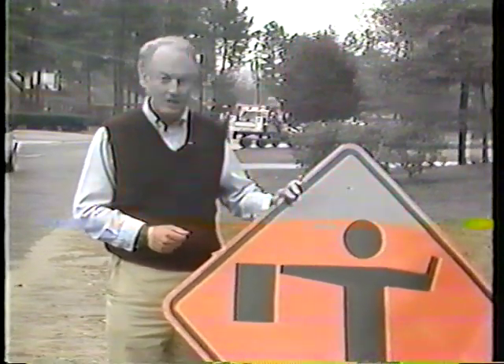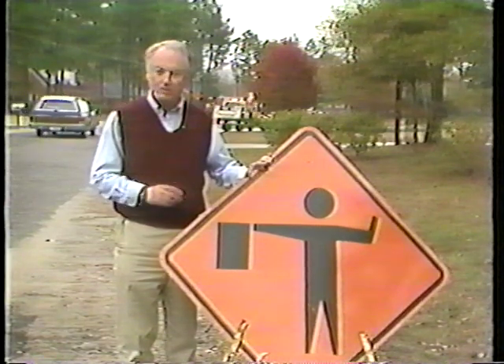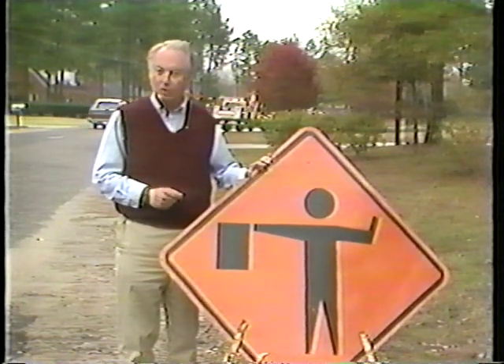If you learn these three basic skills, you'll be well prepared for any flagging operation. Situations will vary, and how you apply these skills will differ from project to project. Remember, never start any flagging operation until advance warning signs are in place. These signs tell the driver that you're controlling traffic ahead. Without these advance warning signs, the driver does not expect you to be in the roadway.